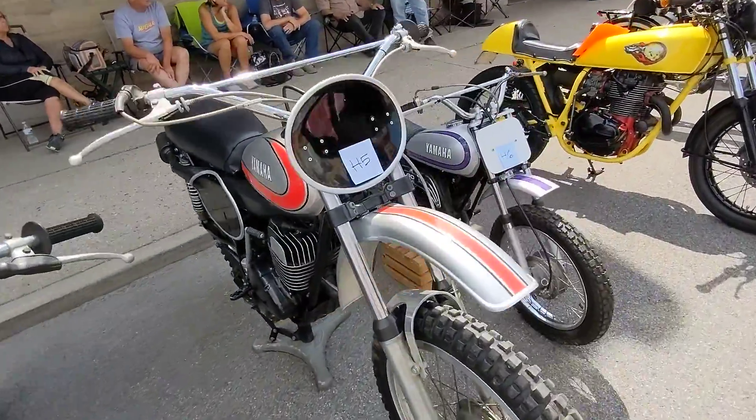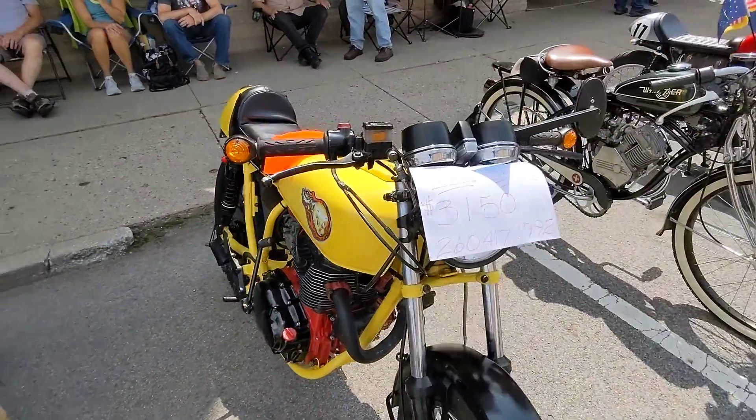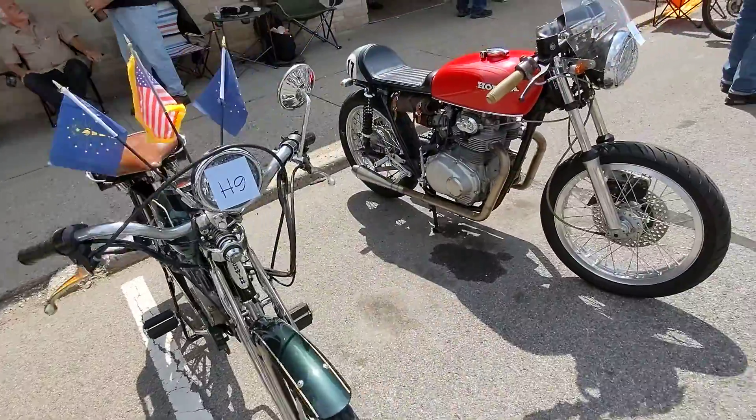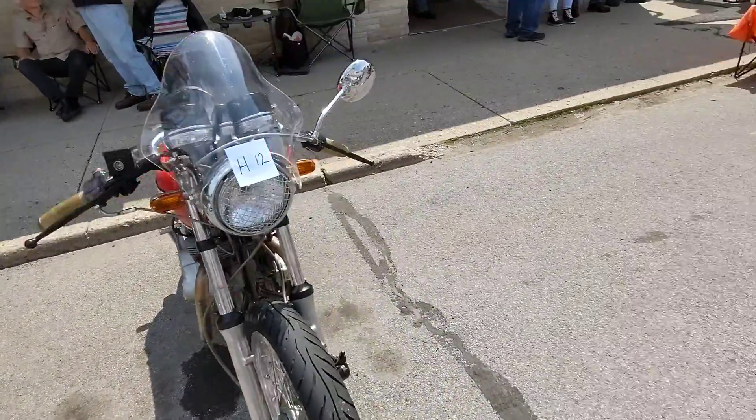Take a look here — nice little mini bike. Tweety Bird. It's for sale. The Wizard. Little Honda 350. Looks like a good little build.